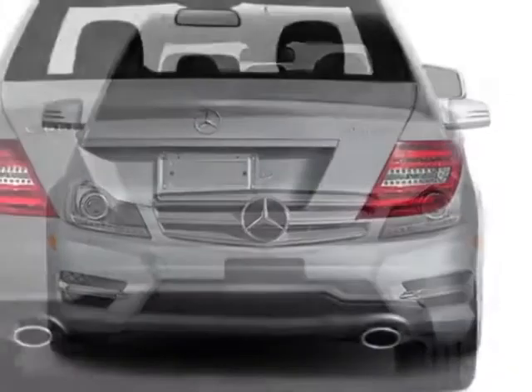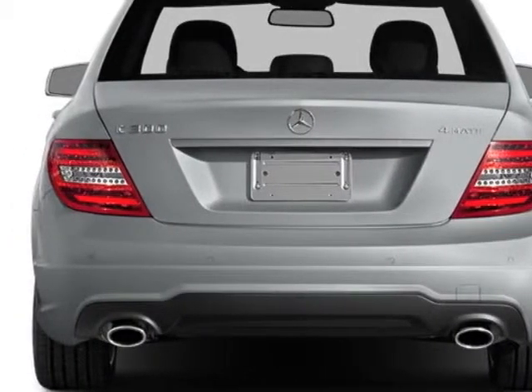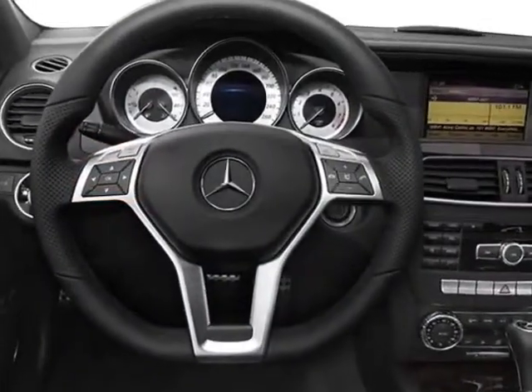This C-Class boasts a 3.5 liter engine and has a 7-speed automatic transmission.